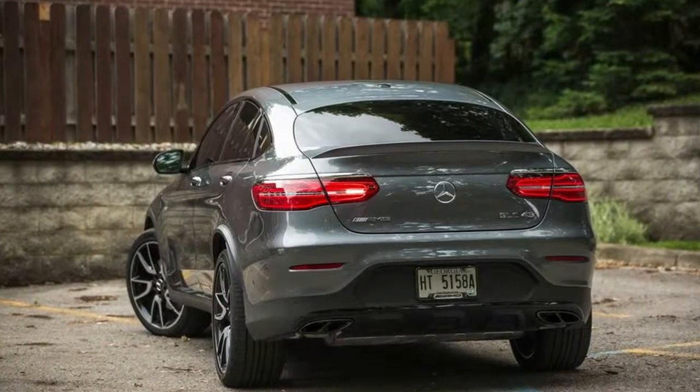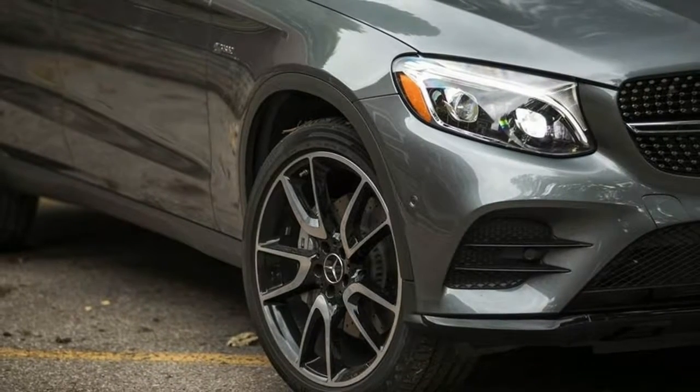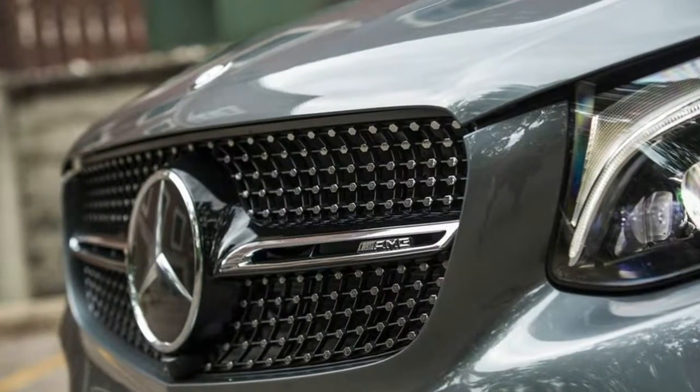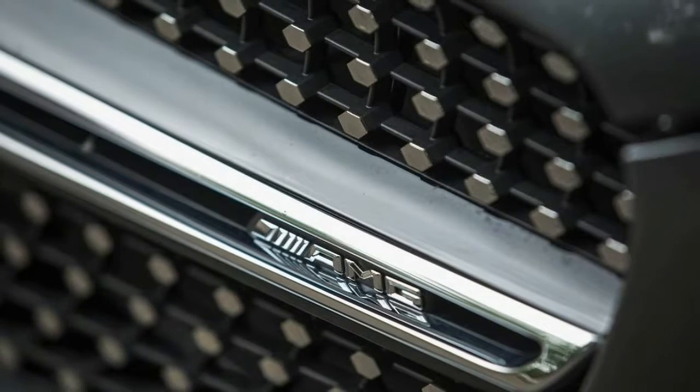What it lacks in cargo volume it makes up for with more spacious cubby and bin storage throughout its cabin and cargo area. Regardless of body style, the GLC 43 accommodated more ping-pong balls in its first row than any of the others here, and offers an enormous bin hidden under its rear cargo floor.